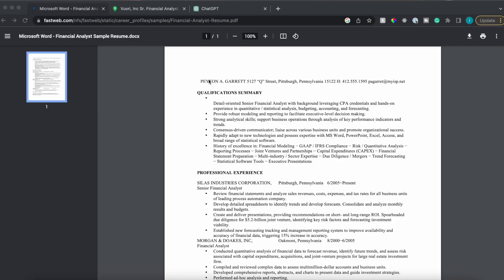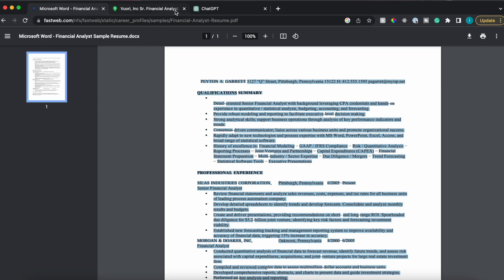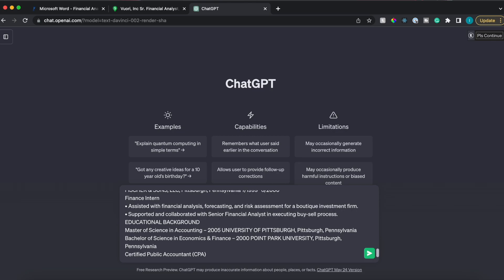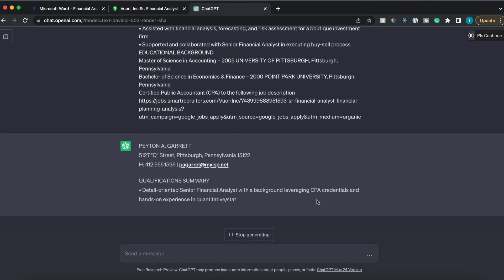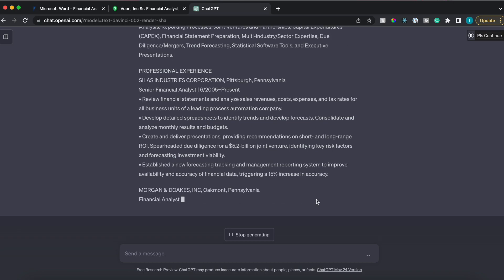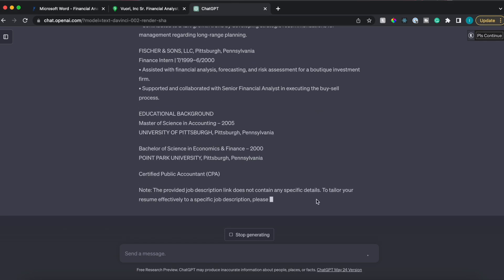Let's take a look at an example. We're going to take a sample resume for a senior financial analyst, copy it, go to ChatGPT, and type 'tailor my resume,' paste the resume, then say 'to the following job description,' copy a job description URL, paste it in, and hit generate. ChatGPT will now tailor the resume to include the keywords and context of the job description. I'd urge you to validate what it generates and adjust anything as needed.